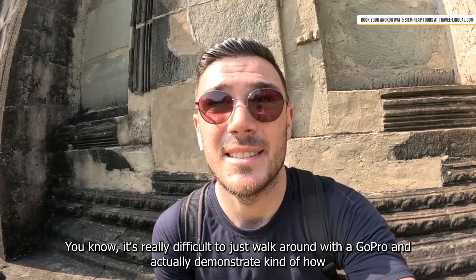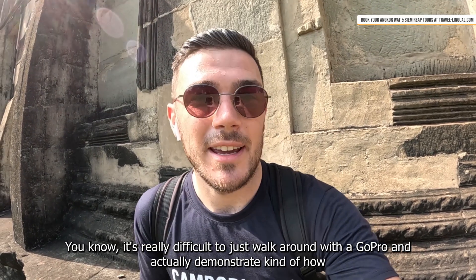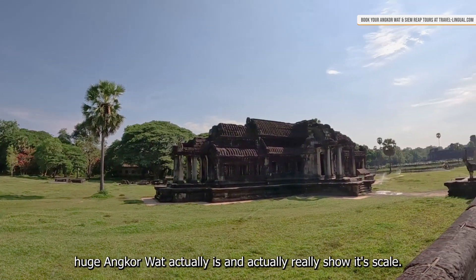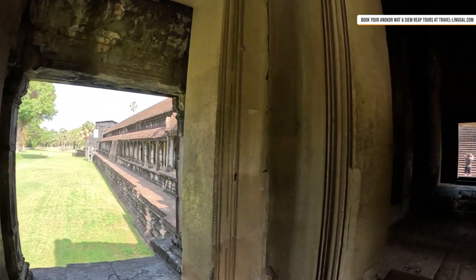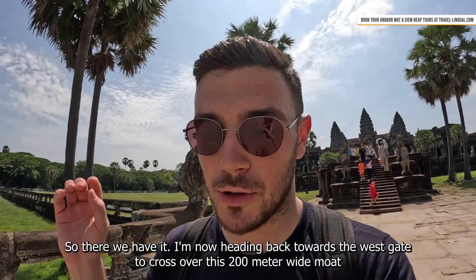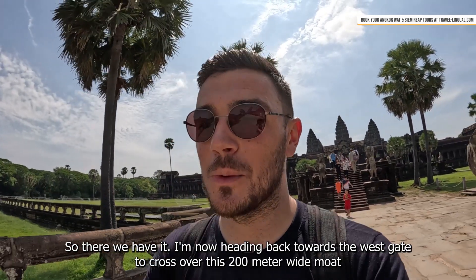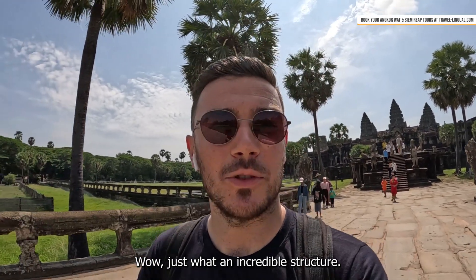It's really difficult to just walk around with a GoPro and actually demonstrate how huge Angkor Wat is and show its scale. I'm now heading back towards the west gate to cross over this 200-meter-wide moat — and wow, we've just got an incredible structure.